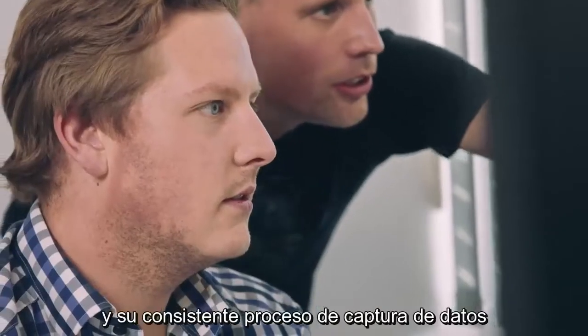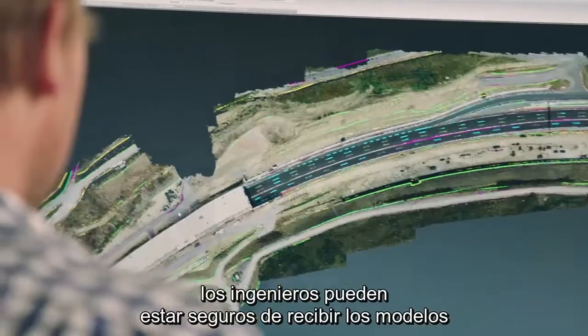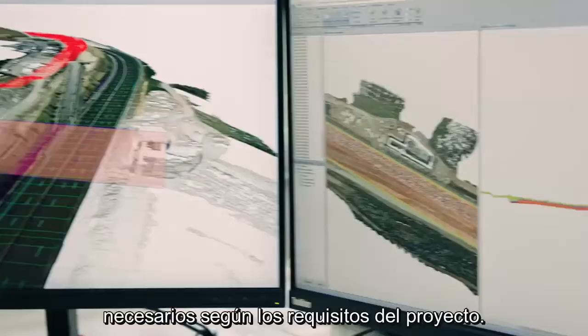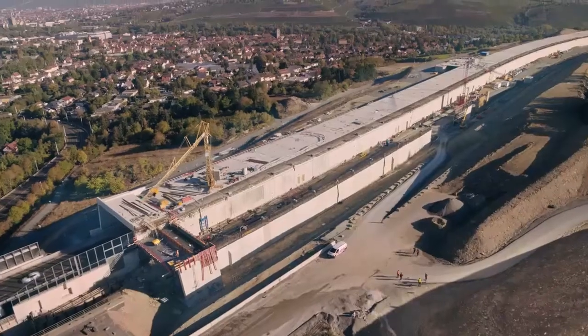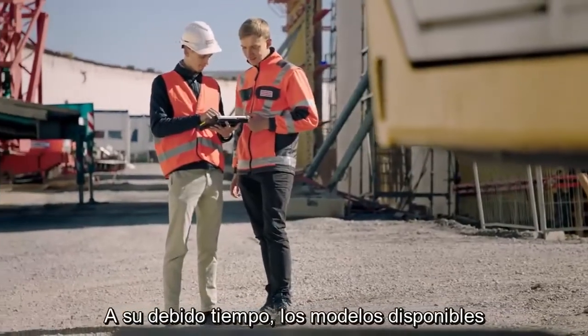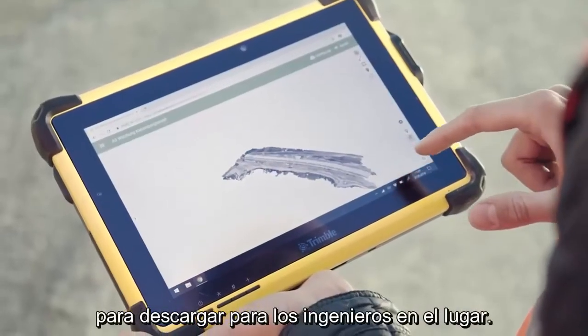Drone-generated survey data is comprehensive, which is an advantage for detailed 3D modeling and related evaluations. Thanks to the Phantom 4 RTK's consistent data capturing process, engineers are assured that they receive the necessary models according to their project requirements. In due course, the models are available for the engineers to download on-site.